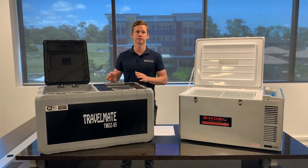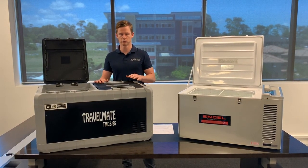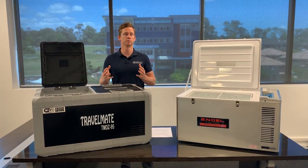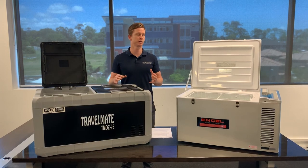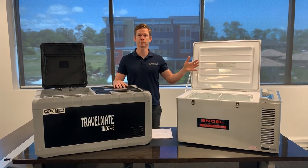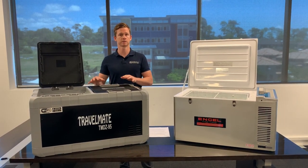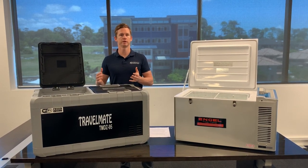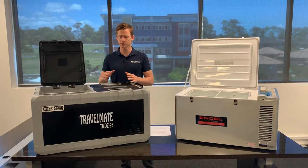Probably the most popular aspect that our customers really like about Evercool is the value for money. Because they're not a global brand and don't have the same level of brand recognition as a premium option like Engel or Dometic, for example, it means that the prices are a little bit lower for Evercool. You're still getting an excellent camping fridge, they're just a little bit cheaper.